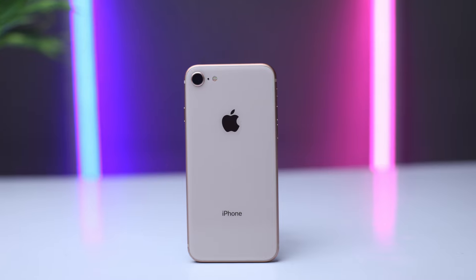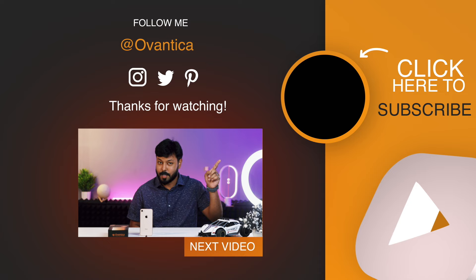That concludes our overview of the great iPhone 8. Do not forget to subscribe to our channel. Not only will you gain access to amazing content, you may also win cool gadgets from our giveaway contest. Thank you.